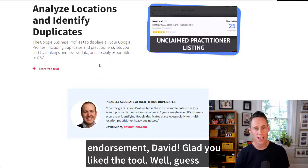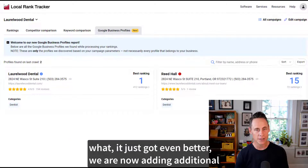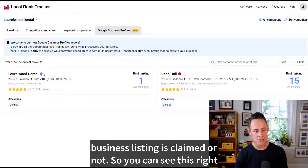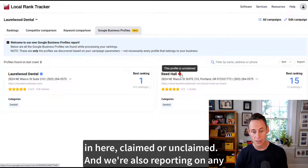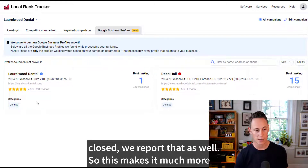Well guess what, it just got even better. We are now adding additional details to the tab. We now report whether or not the business listing is claimed or not, so you can see right in here: claimed or unclaimed. We're also reporting on any categories that show up, and if a business was temporarily closed, we report that as well.